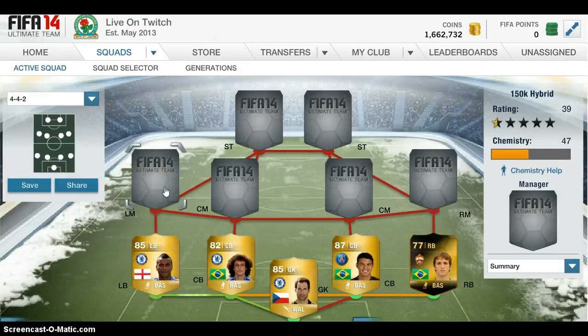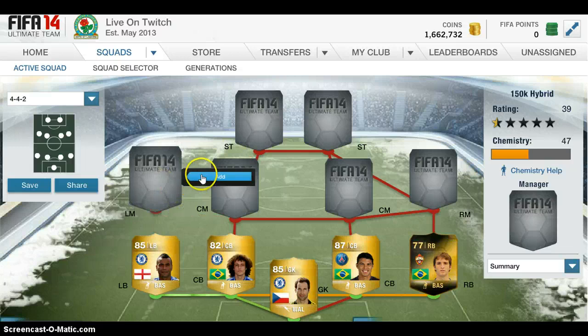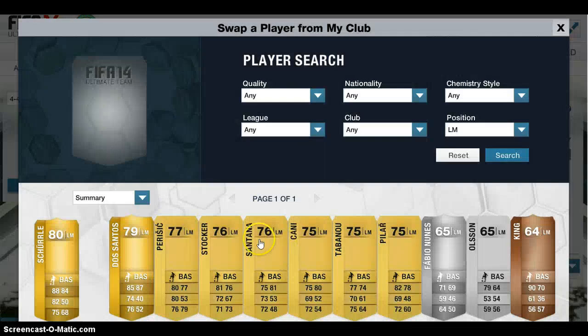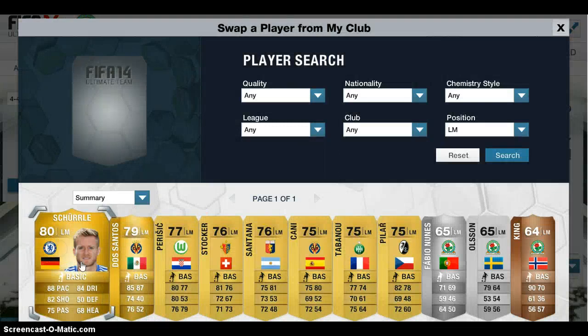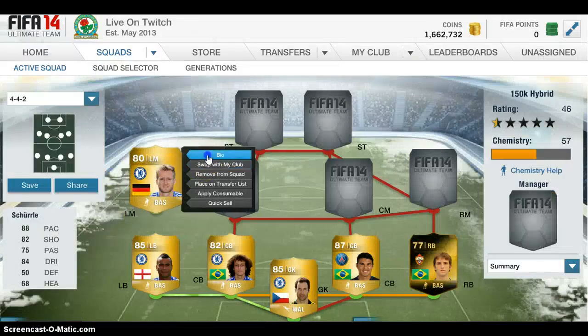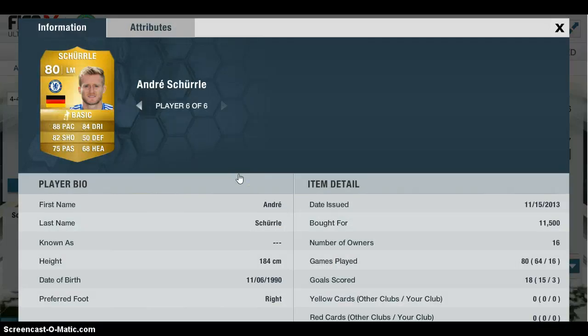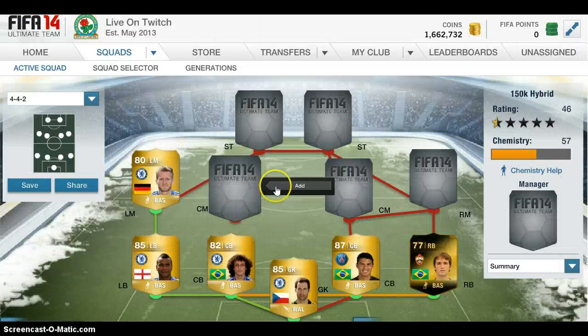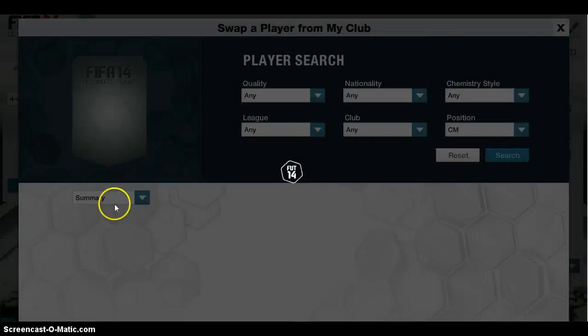Onto the left mid now, we have another Chelsea player — I think you'll all know who it is. It's not Hazard, it's Scherler. Last time I checked his price was like 30 grand, now it's decreased to 11 grand. When you've got 4-star skills and 4-star weak foot, with 88 pace and 82 shooting, you can't go wrong. He's got 3 goals from cutting in and finesse-shotting from the edge of the box. He's got good passing and good dribbling as well. There's actually no weak player in this squad.